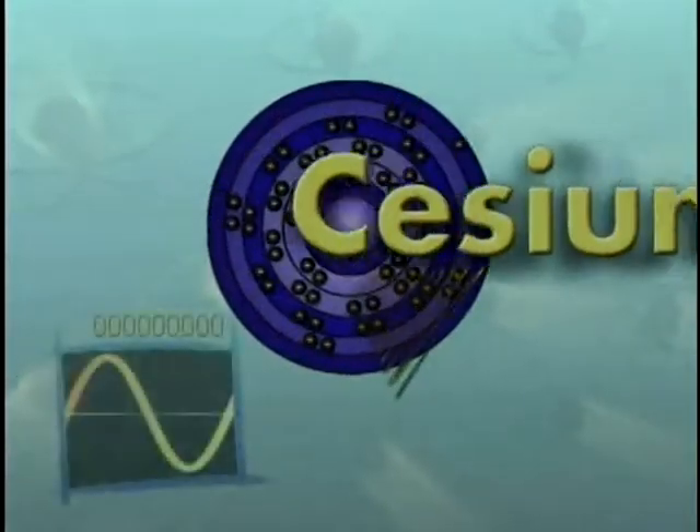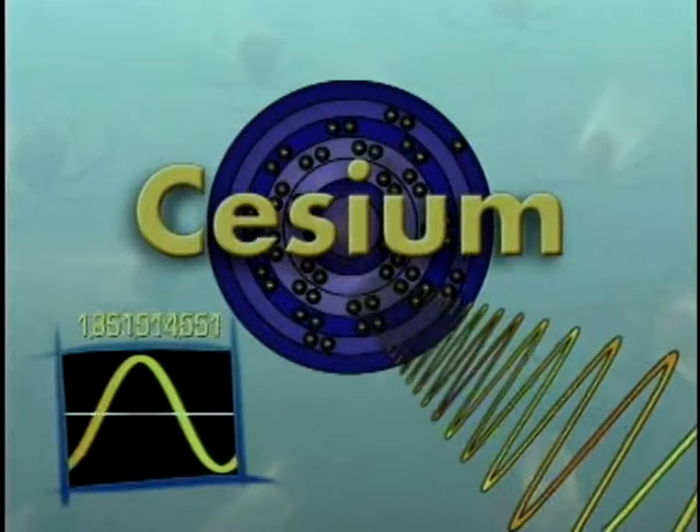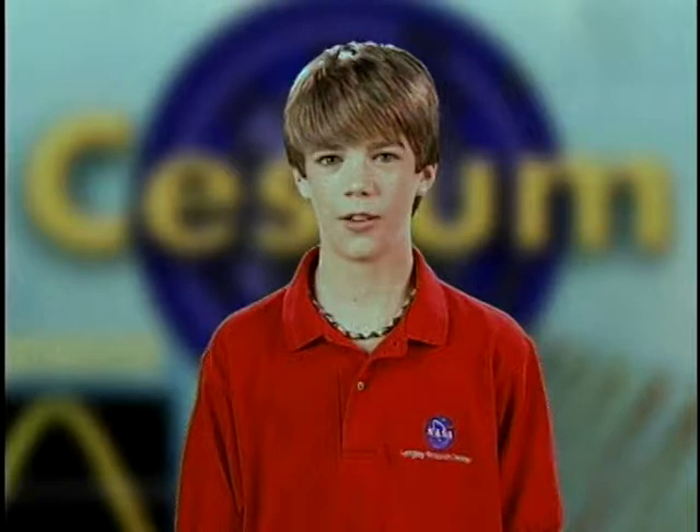Anything that repeats itself regularly can be used to tell time. Cesium atoms emit light waves that repeat their cycle about 9 billion times every second. Every 9 billionths of a second is one tick on an atomic clock.